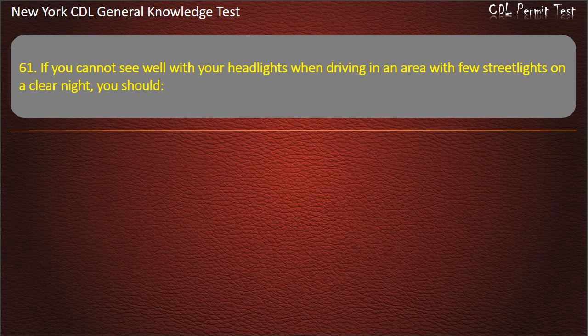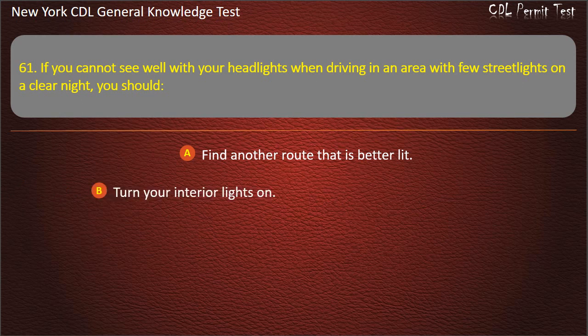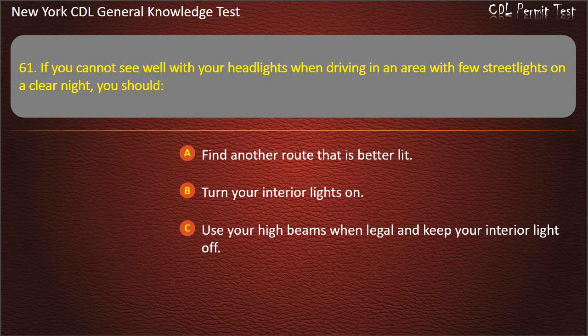Question 61. If you cannot see well with your headlights when driving in an area with few street lights on a clear night, you should: Find another route that is better lit. Turn your interior lights on. Use your high beams when legal and keep your interior light off. Answer: Use your high beams when legal and keep your interior light off.